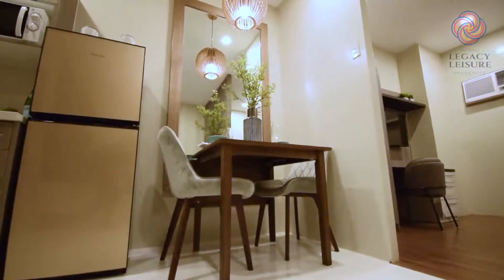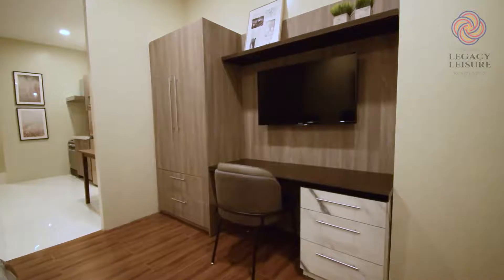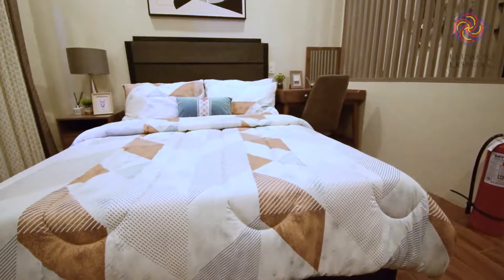This one-bedroom unit is perfect for singles and young professionals, and also a great way to start your family, because at Legacy Leisure Residences, your fun and comfort needs are met.